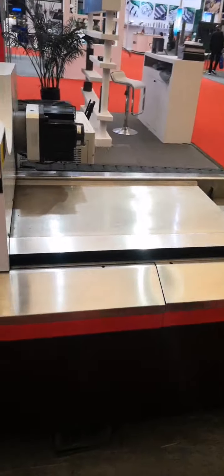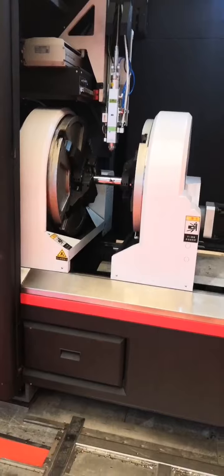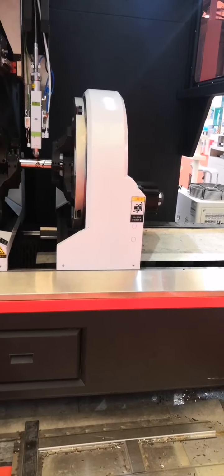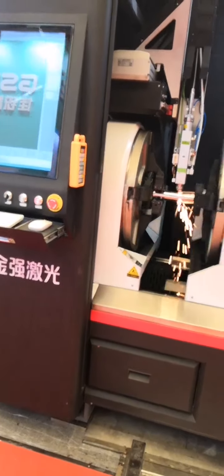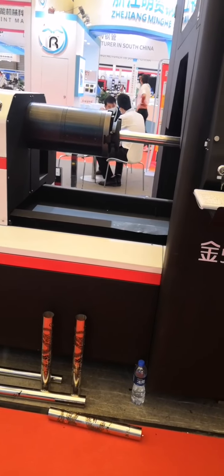The standard configuration of this machine is equipped with a three-meter front unloader composed of two automatic servo follow-up systems. The main advantage of this design is that it can directly and flexibly adapt to workpieces of different lengths. Now our front chuck is working, and the three chucks are working together for the pipe processing.